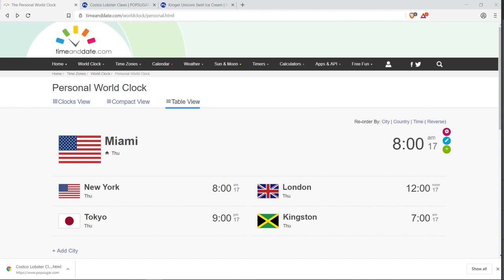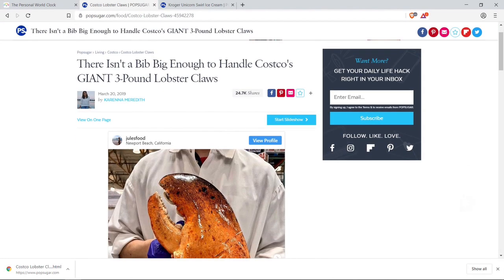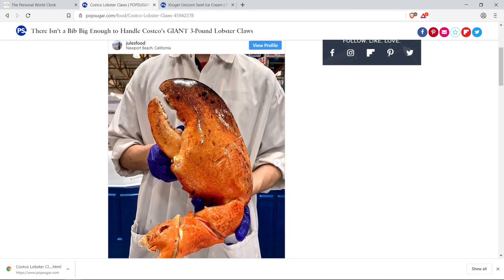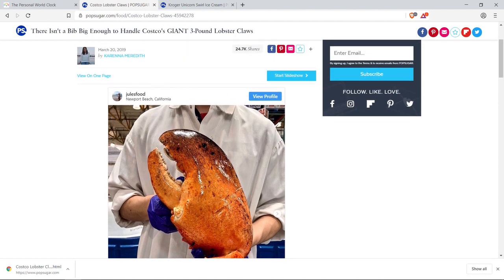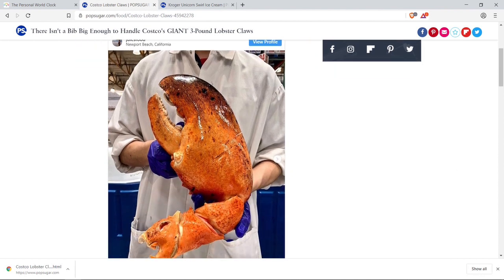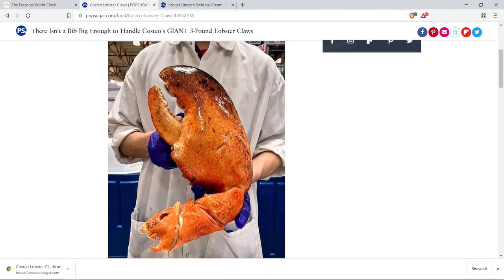we're gonna look at two news stories — one from Costco and one from Kroger. Costco now has these super huge lobster claws and I'm trying to see if it's actually real. So if you guys are in California, just check out the seafood area and let me know what you think. The article headline goes like this: 'There isn't a bib big enough to handle Costco's giant three-pound lobster claws.' And this is what the lobster claw looks like when compared to a human's body —